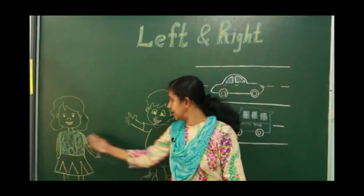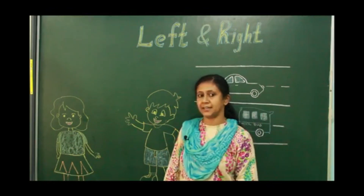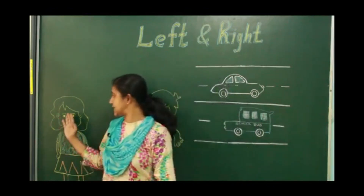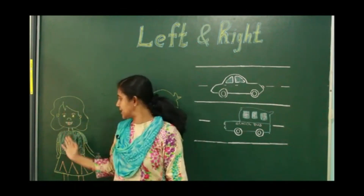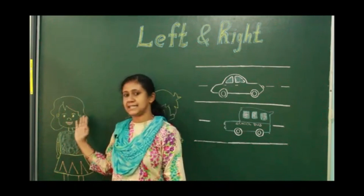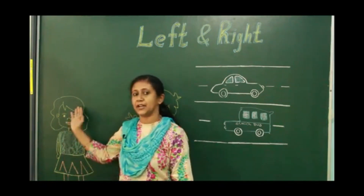Children, can you raise your left hand? Can you see a girl and a boy? Tell me where the girl is standing. The girl is standing on my right side. This is my right side. The girl is standing on my right side.